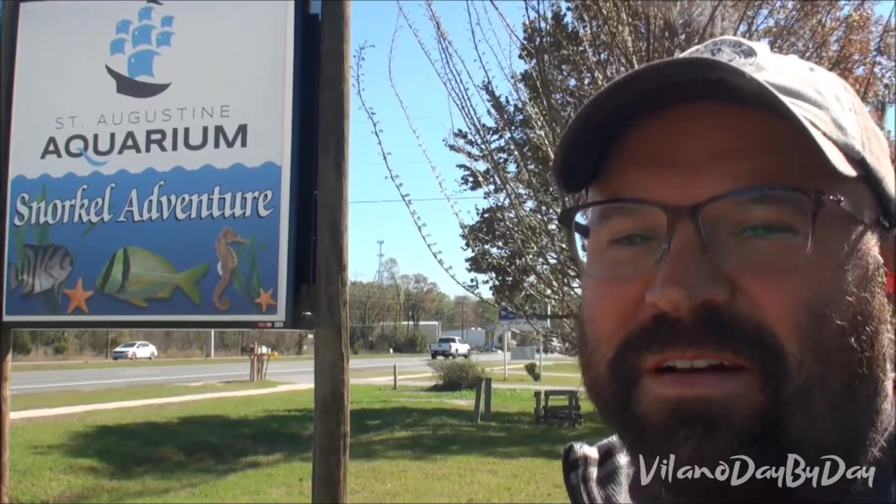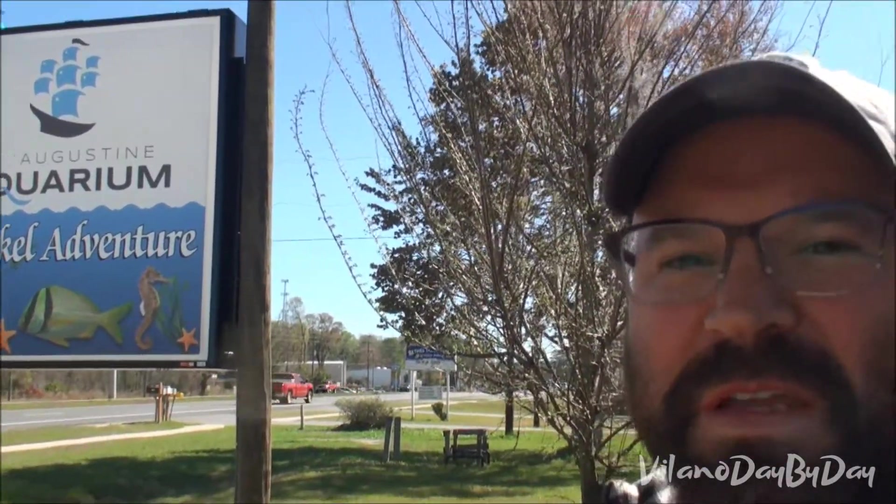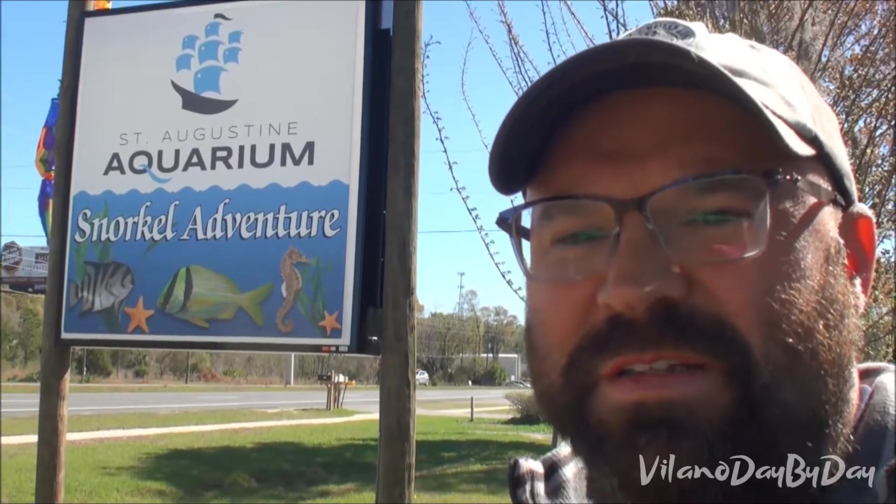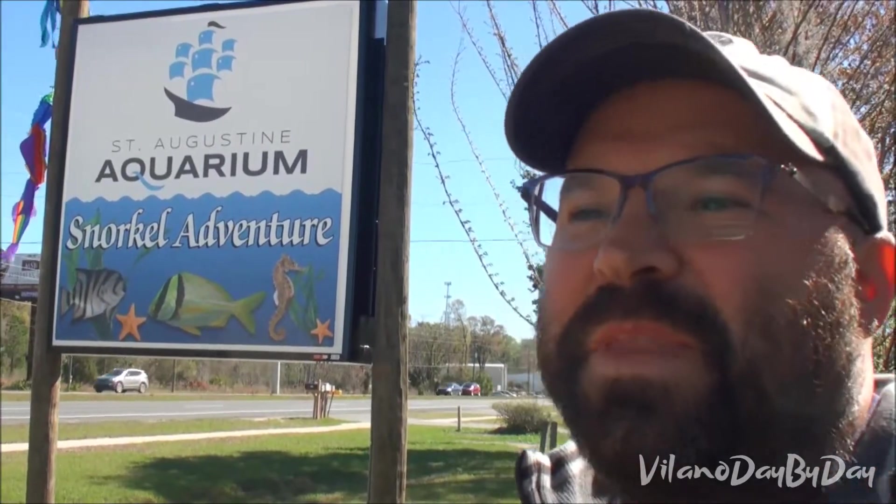Hey guys, Sean from Villano Day by Day here. Today we're at the St. Augustine Aquarium. The St. Augustine Aquarium is just off of I-95 on 16, so it's close to the outlet malls. I think the Marriott Courtyard is next door. The aquarium just opened last year, so we're gonna go in and take a look at what phase one includes.